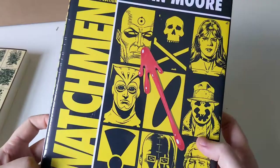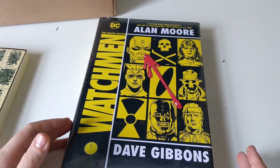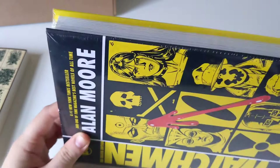Watchmen — the graphic novel, the deluxe edition. I'm more of a fan of the Marvel Universe as opposed to DC, but my favorite superhero is Dr. Manhattan, who just so happens to be part of the DC Universe.